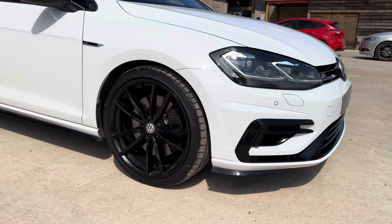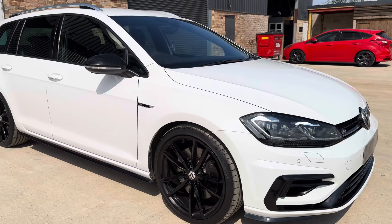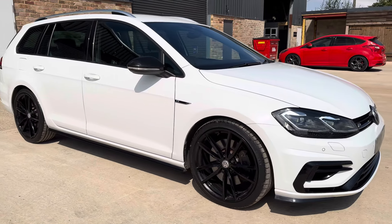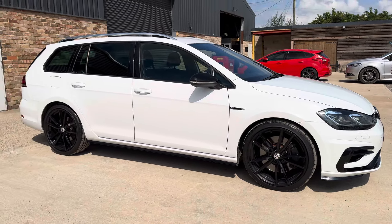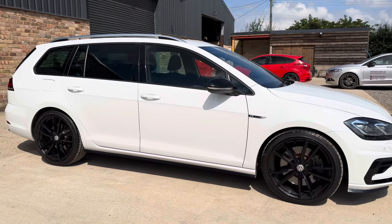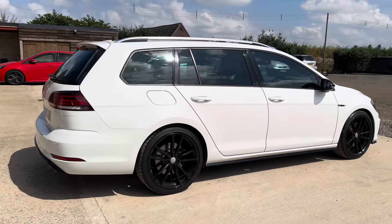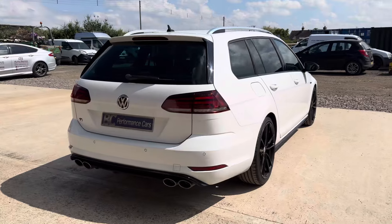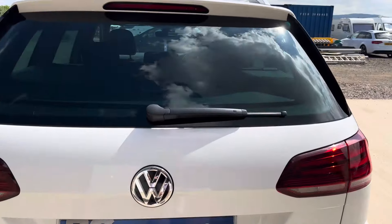It benefits from the 19-inch just refurbished gloss black Pretoria alloy wheels and gloss black mirror caps — a great specification vehicle from the factory, inclusive of automatic lights, parking sensors, power folding mirrors, privacy glass, and being a 2019 model it has keyless entry and start, with the added advantage of a reversing camera.